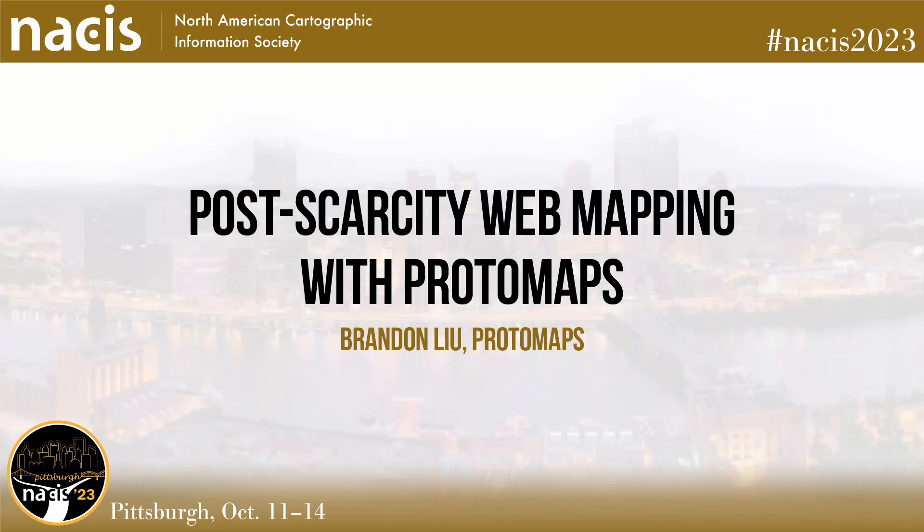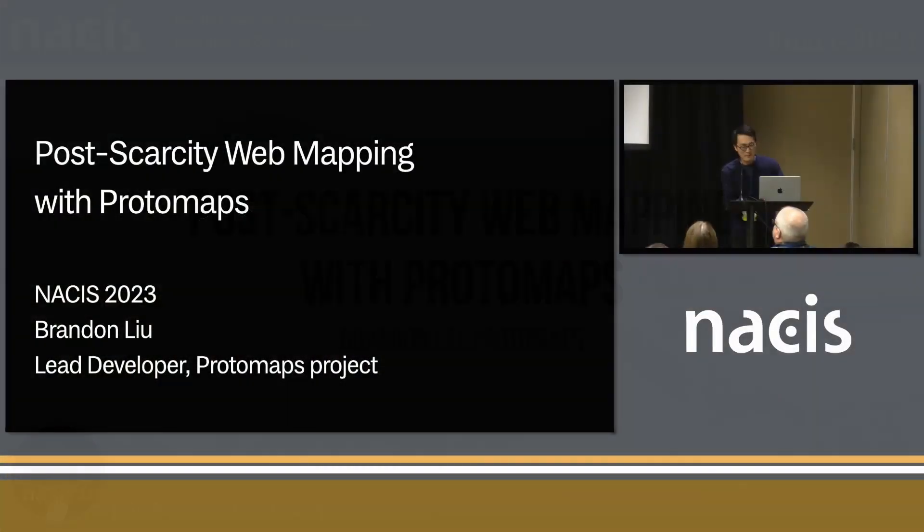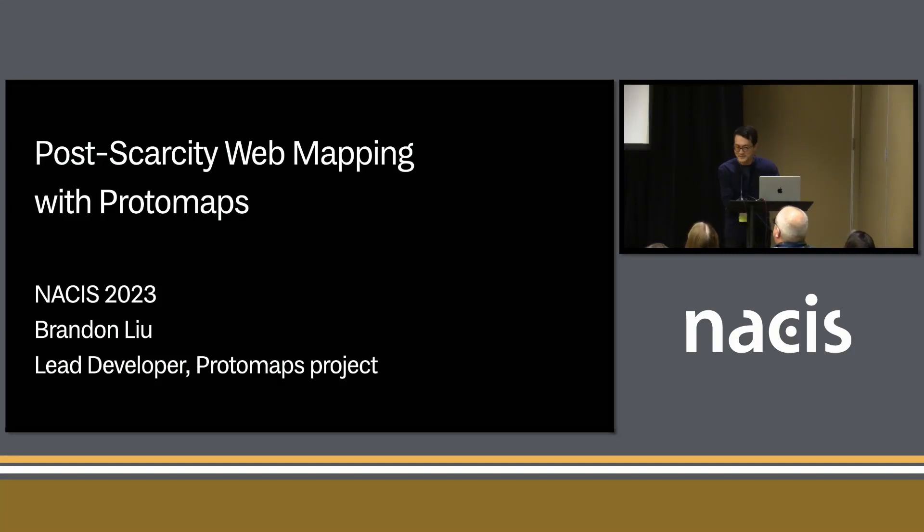Hi everyone, I'm Brandon. I have a cryptic-sounding talk title called Post-Scarcity Web Mapping with Protomaps. I'm going to quickly explain what I mean by that with some context. I'm the lead developer of a project called Protomaps, as Katie just said.